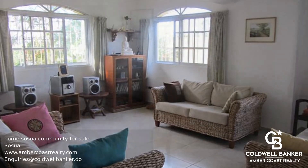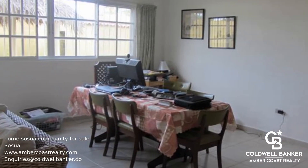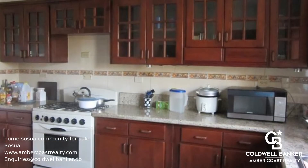The kitchen is big with beautiful granite countertops and mahogany cabinets. There's also a den off the kitchen that can be used as an informal dining room or office.